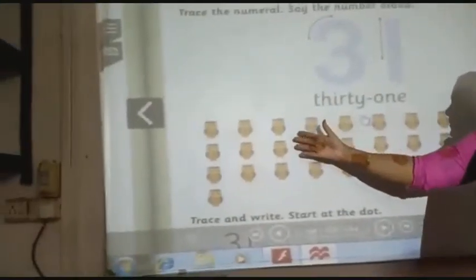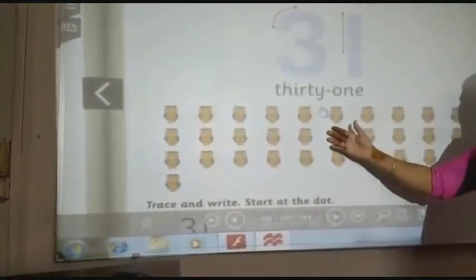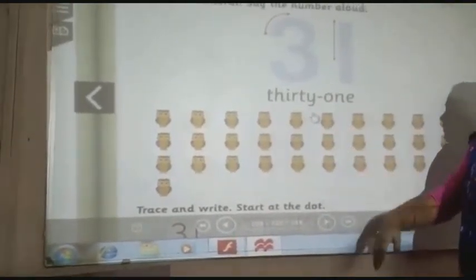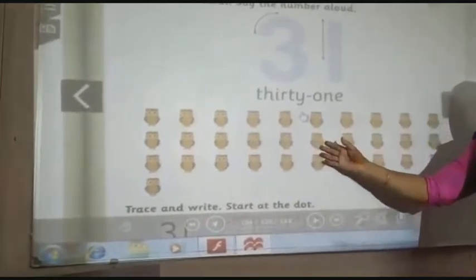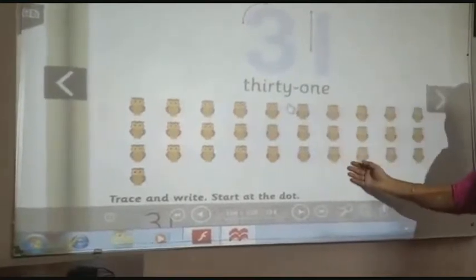Children, see here. This is a picture of wild bird owl. Owl can see clearly at night. So how many owls are there? Let's count.